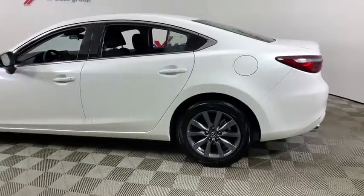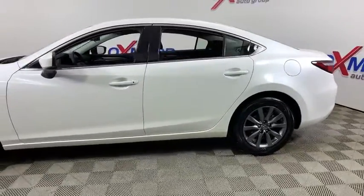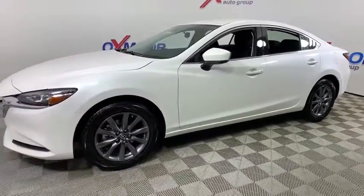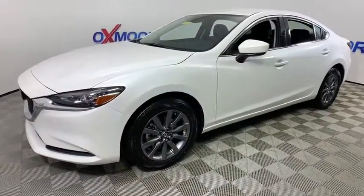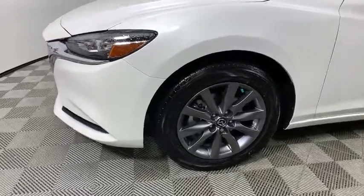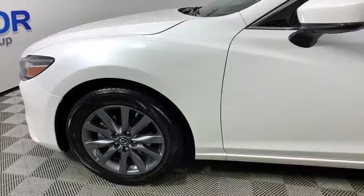Come test drive the 2019 Mazda 6. Exceptionally stylish and fun to drive, the Mazda 6 has quality, dependability, and reliability at the heart of its design. This acclaimed sports sedan appeals to your senses and your wallet.